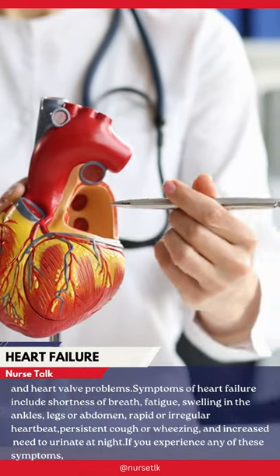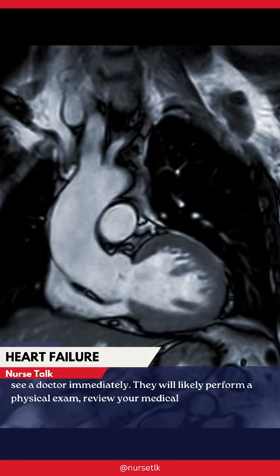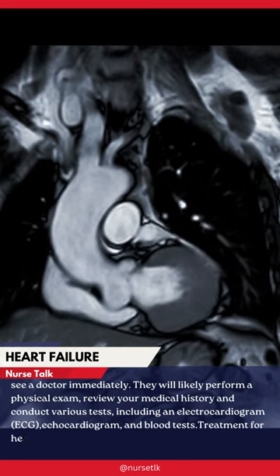If you experience any of these symptoms, see a doctor immediately. They will likely perform a physical exam, review your medical history, and conduct various tests, including an electrocardiogram (ECG), echocardiogram, and blood tests.